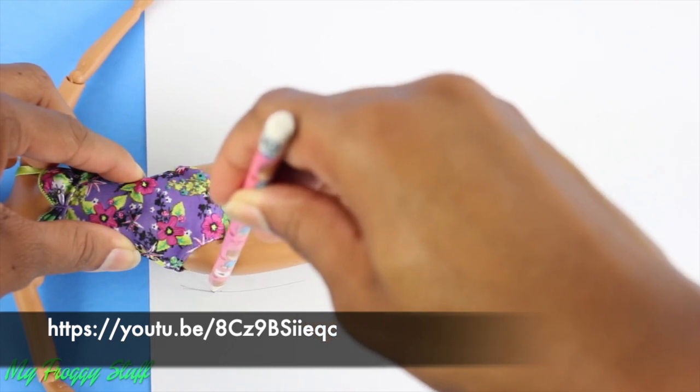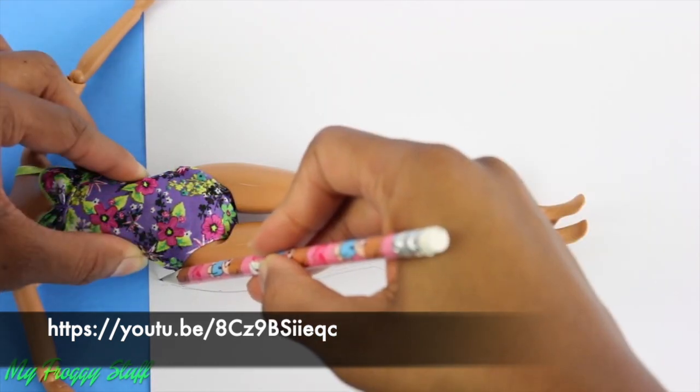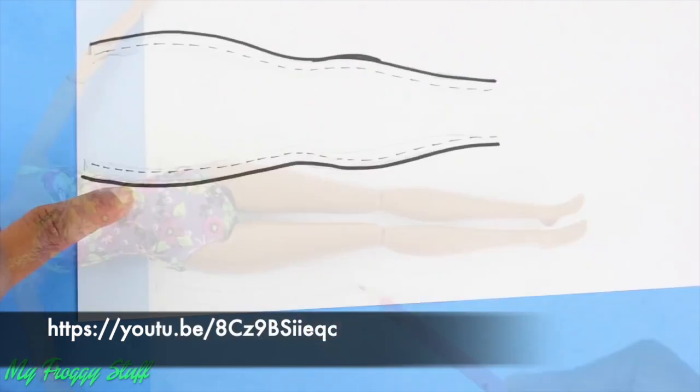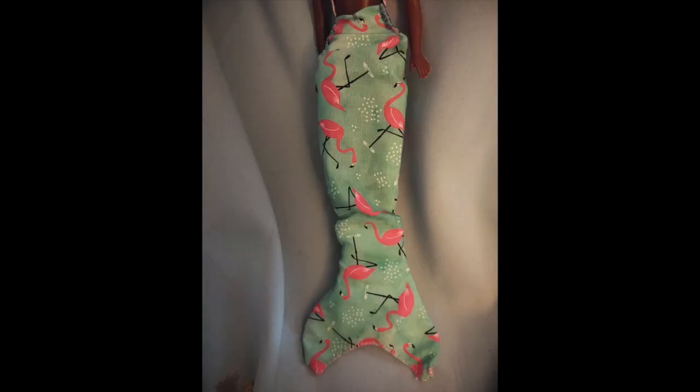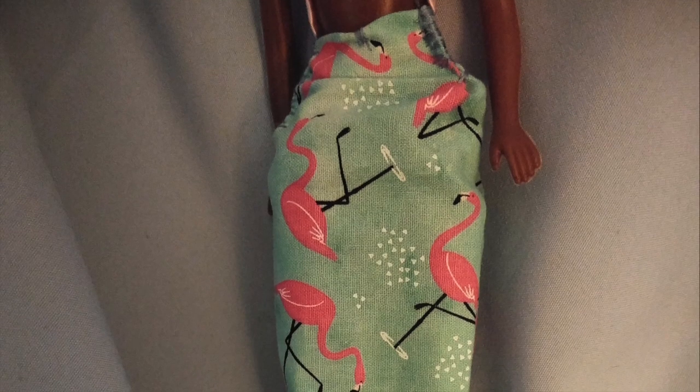I did a quick web search on how to make a mermaid tail for a doll and found this YouTube tutorial by MyFroggyStuff, which I found to be helpful. I have the link on the screen below, and I'll put the link in the description because it is a very useful tutorial. I made the tail and also sewed the top, using fabric I found on the remnants table at Joann's that was priced on sale. I used the same MyFroggyStuff tutorial for both the tail and the top.